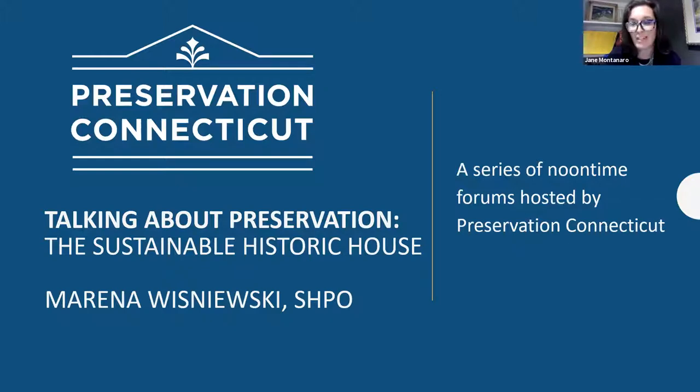We're really excited to have Marina back again. This is such a hot topic for all of our constituents, so we're encouraging you all to ask your questions and participate along the way. Marina has a wonderful presentation in store for us. Preservation Connecticut, for those of you who don't know us, was established in 1975 as the Connecticut Trust for Historic Preservation by a special act of the Connecticut General Assembly. We are statutory partners with the State Historic Preservation Office, working as the statewide nonprofit historic preservation organization, doing advocacy, education, technical assistance, and outreach.